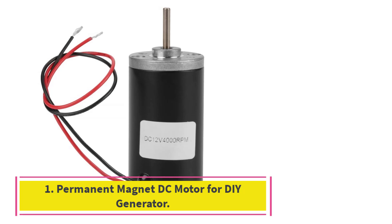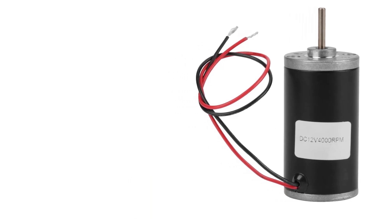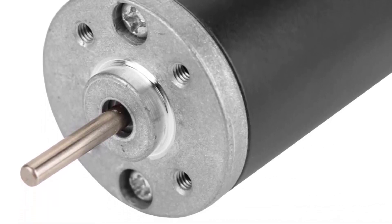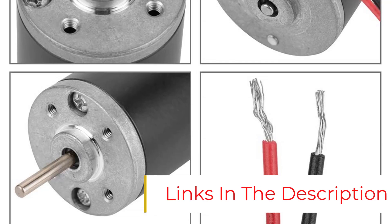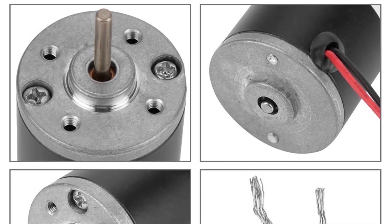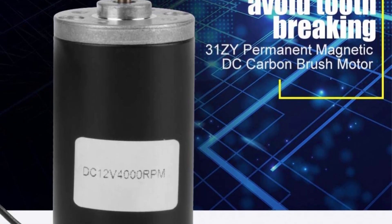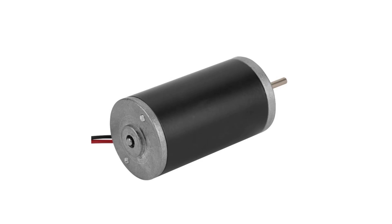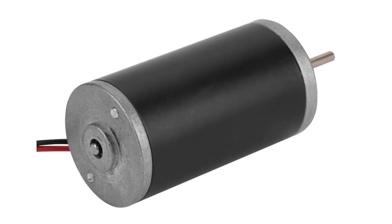Number 1: Permanent Magnet DC Motor for DIY Generator. This permanent magnet DC motor is a versatile choice for a DIY generator. It comes with CW-CCW self-protection design and stable speed even under different voltages. With its wide range of applications, the motor is ideal for electric fan ventilation mechanisms, heaters, display shelves, handicrafts, lamps, toys, air conditioning motors, and rotary motors of microwaves. You can also choose from various types based on your voltage and RPM requirements. What we like: versatile choice for DIY generator, self-protection design, stable speed under different voltages, wide range of applications, and various types available.